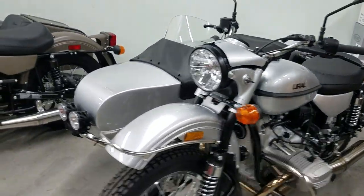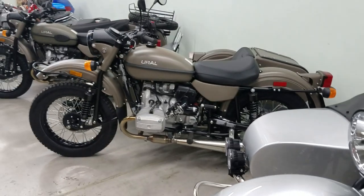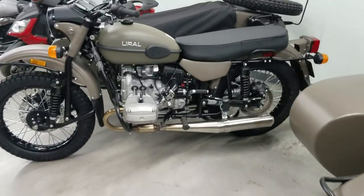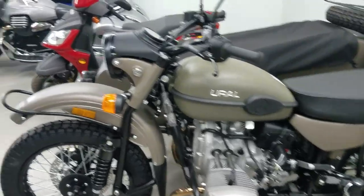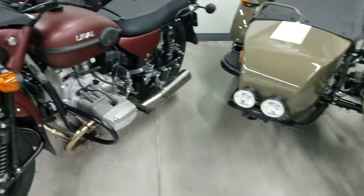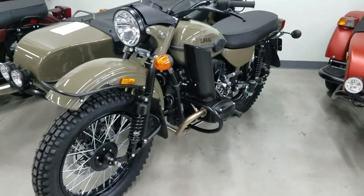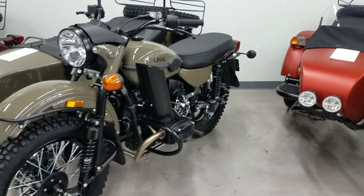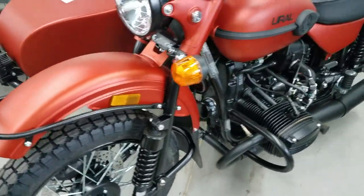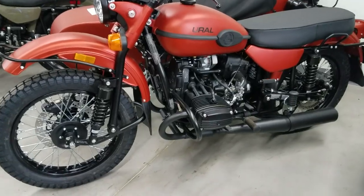There's the olive drab CT sitting next to an olive drab Gear Up — both in standard configuration. Then we have the burgundy satin Gear Up, and the M70 anniversary color gloss — that's the one with the high mount pipe on it. Then we have a satin terracotta Gear Up; the other one that was sitting on the other side left, so we do have another one just like it with black exhaust.